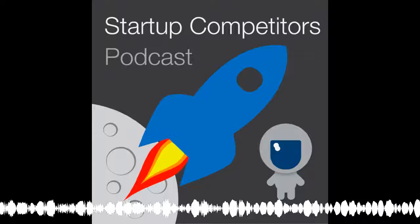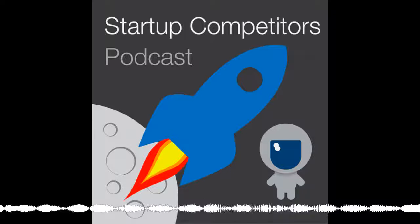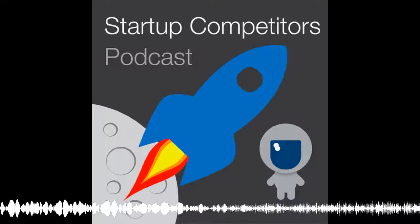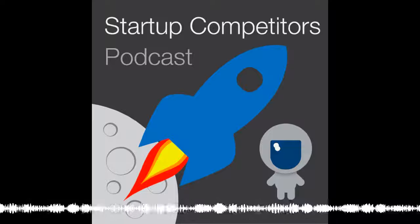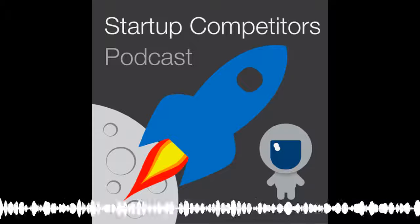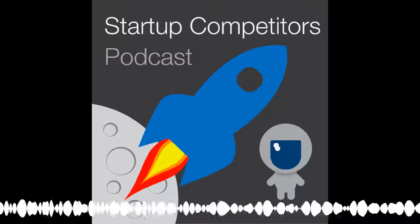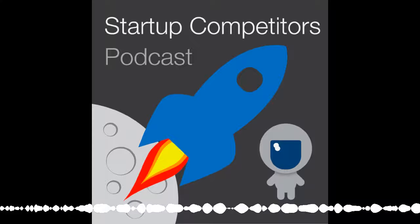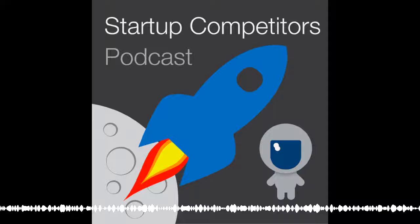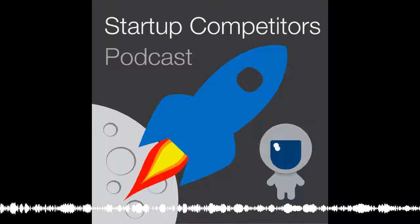When you and the team are ready to get your Compact Medical Solutions t-shirts, you can do that at Fuel Merchandise Group. Fuel Merchandise is a full-service promotional products company specializing in branded merchandise and apparel. Check them out online at fuelmerchandise.com — mention Startup Competitors and you can get 10% off your first order. That's F-U-E-L merchandise dot com.